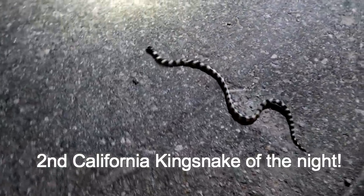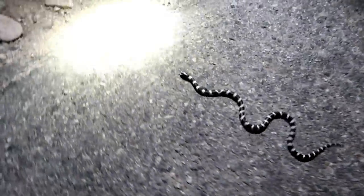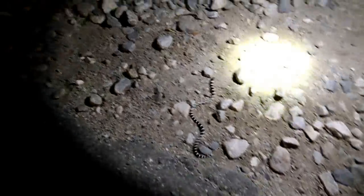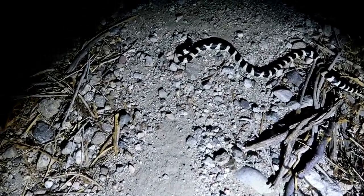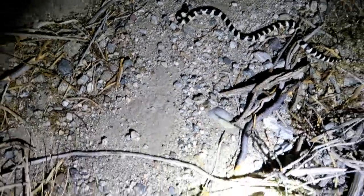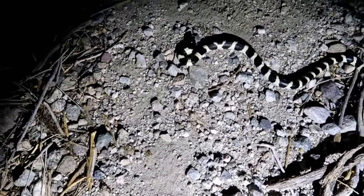It's the 17th snake of the night. This is a small one — he's got white on his nose. These bands are a little wider. It's a nice yearling.